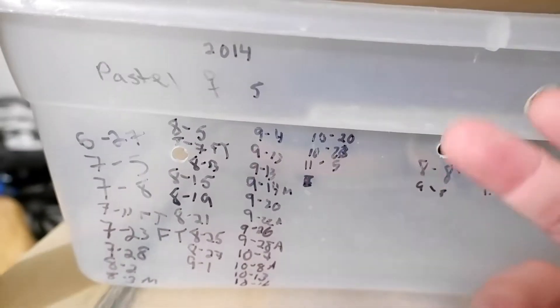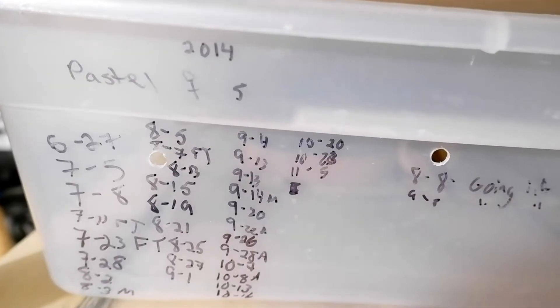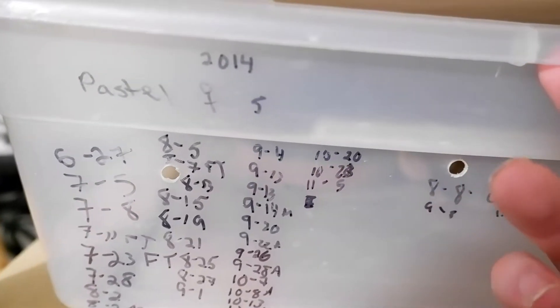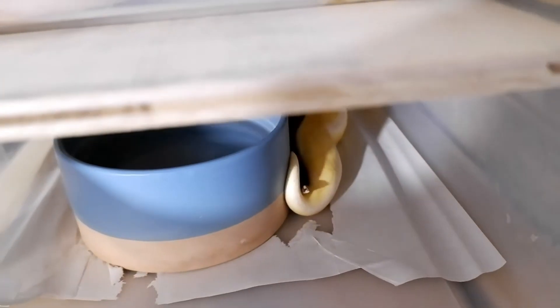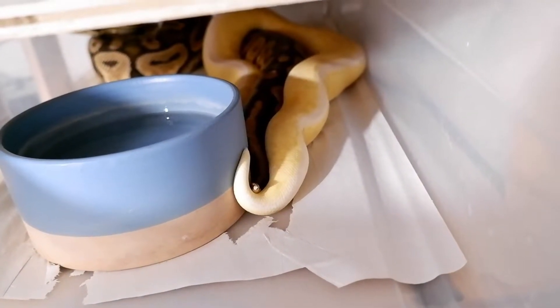I've got a 2014 pastel female in here and she is with a banana pastel pinstripe cinnamon. I'm also pretty sure that he has spider in him even though I didn't purchase him that way. I'll go ahead and show you what a tail lock looks like — oh, I may have scared them. Dang, they were just locked up.